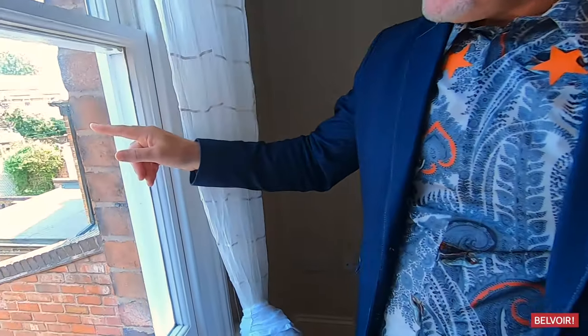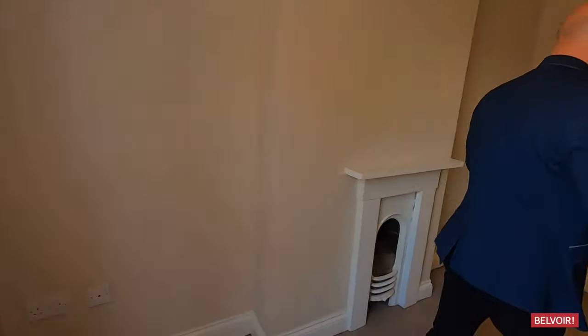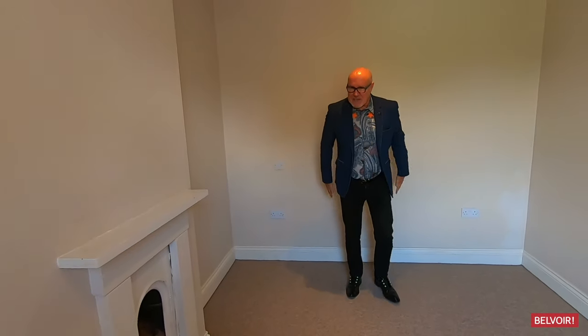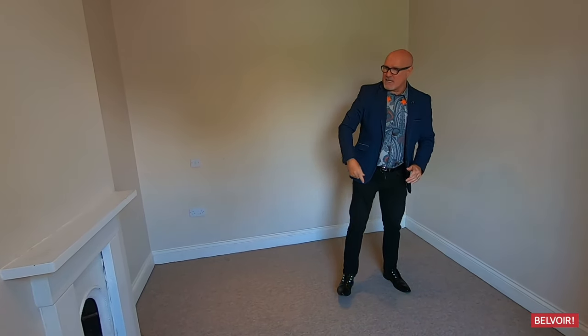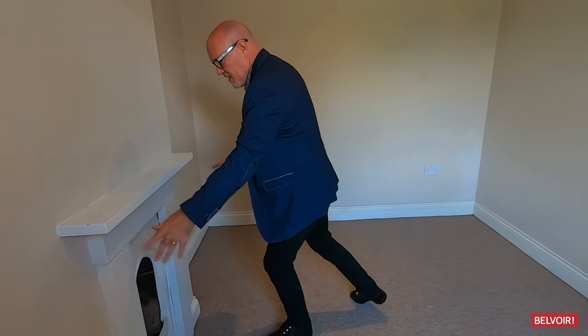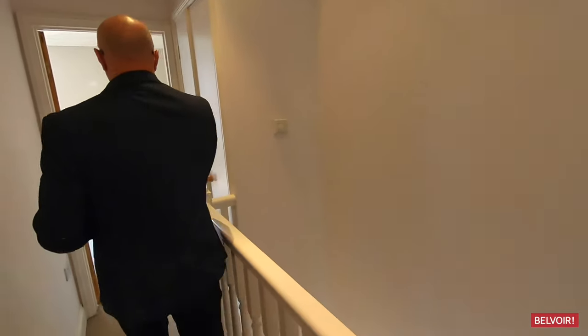That leads us to bedroom number two. Just look out there — how quaint is that? It's a really nice little outlook. You can see where your bed is going to fit here, the wardrobe is going to go over there, you've also got a TV point and a feature fireplace as well.